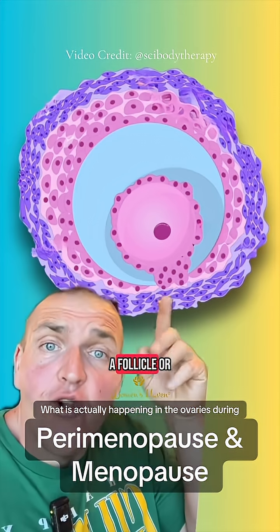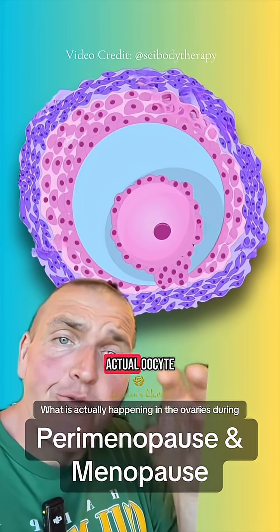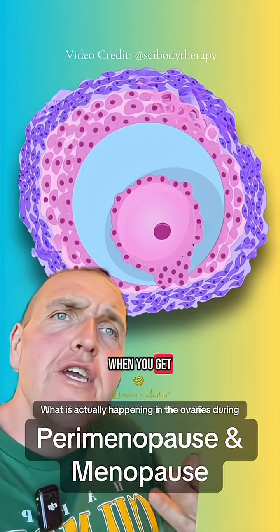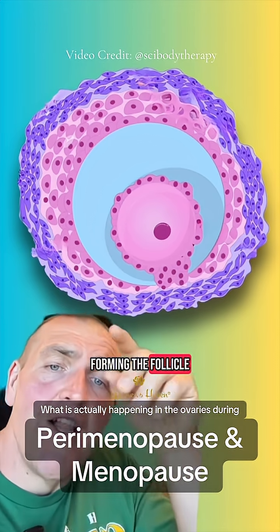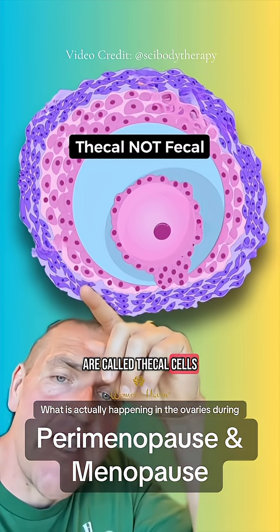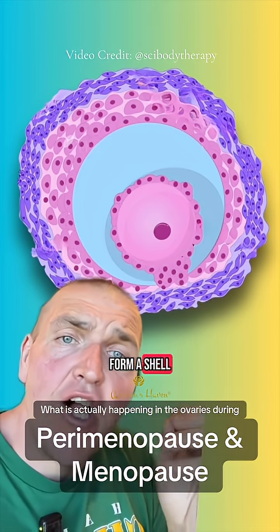This is what a follicle or an egg looks like when it is inside of the ovary — the center portion is the actual oocyte. That is the thing that actually gets fertilized. Around the egg, forming the follicle, you have these two cell types. The outer ones are called theca cells, and the inner ones are called granulosa cells. They kind of form a shell around it.